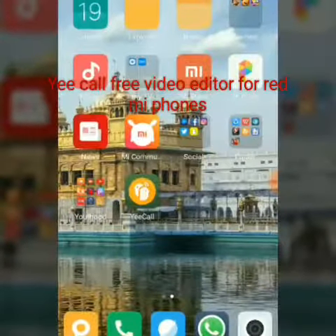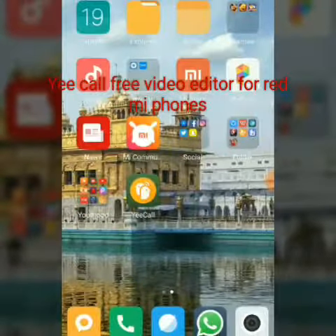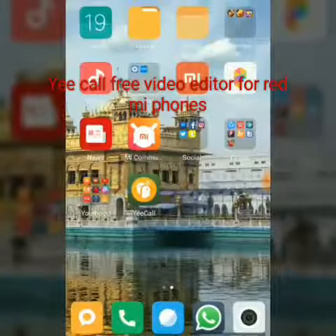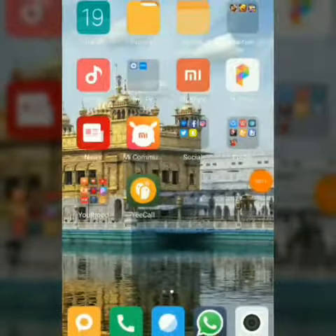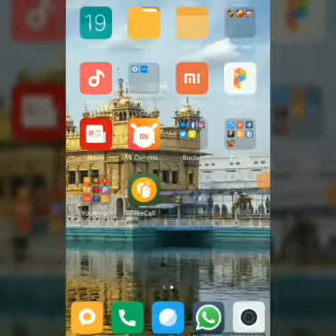Hello friends, this is a new app. This app is specially for Redmi phones. Let me see if this is video calling free. This app name is VyCol.